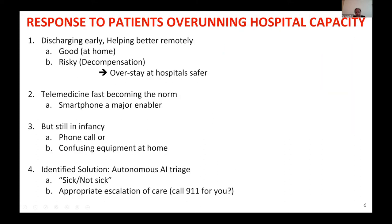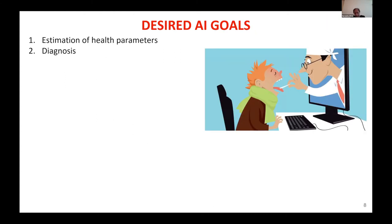Because of the infancy of available telemedicine solutions, there was a need to bring in AI — basically to tell whether a patient at home is sick or not sick. And if there is reason to believe things may get worse, to escalate the situation by calling 911 or sending them to the ER. That capability has to be there for telemedicine to be workable, and that is the context in which our project was conceived.